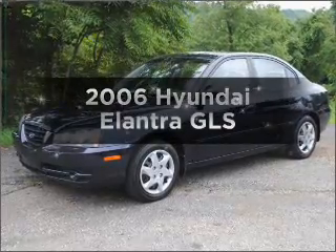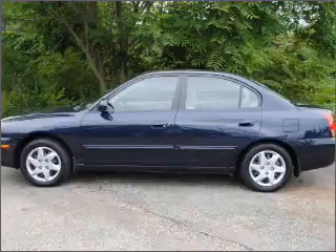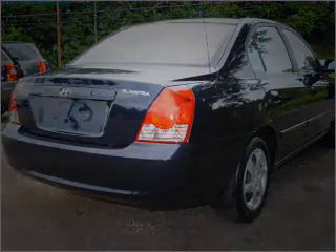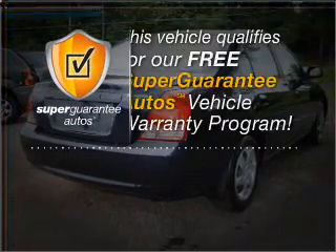Presenting the 2006 Hyundai Elantra. If you're looking for a first-rate auto, this one could be yours today. With an efficient four-cylinder engine that responds smoothly to its automatic transmission, this vehicle qualifies for our free Super Guarantee Autos Vehicle Warranty Program.